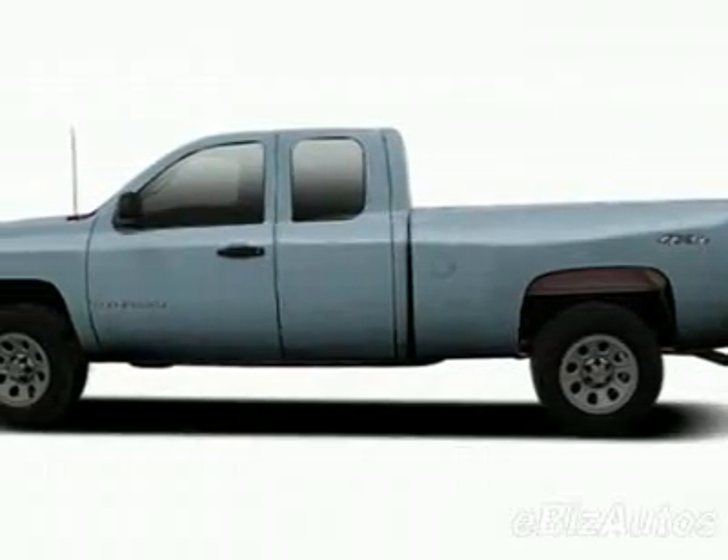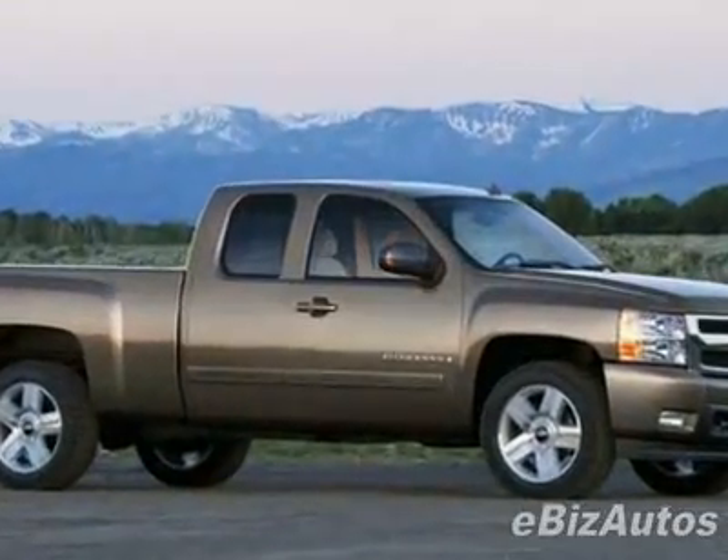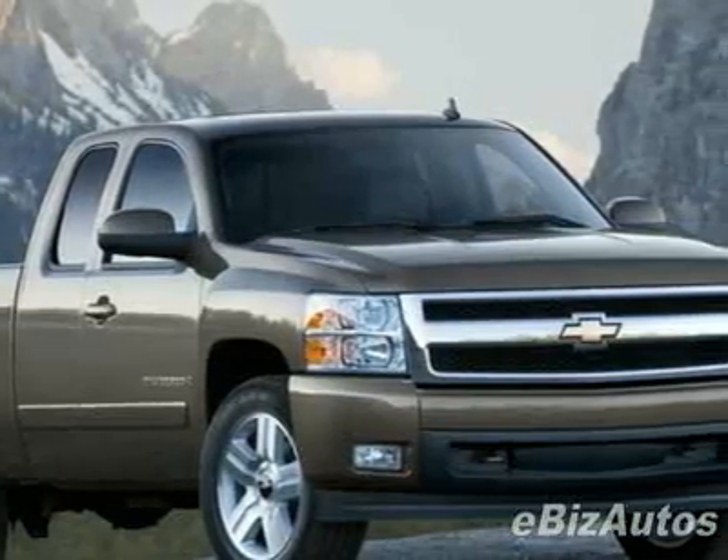Look at this new 2010 Chevrolet Silverado 1500 4WD Ext Cab 143.5" LTZ. For your protection, this vehicle has a full factory warranty.